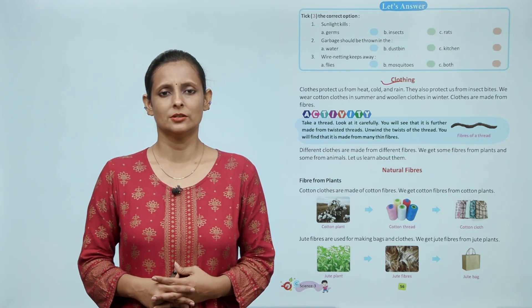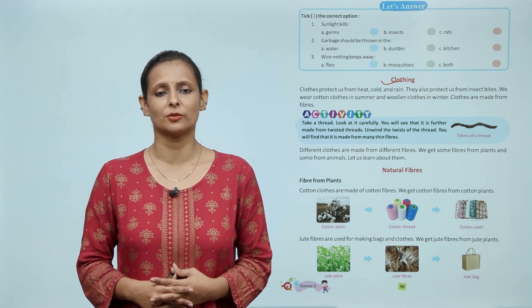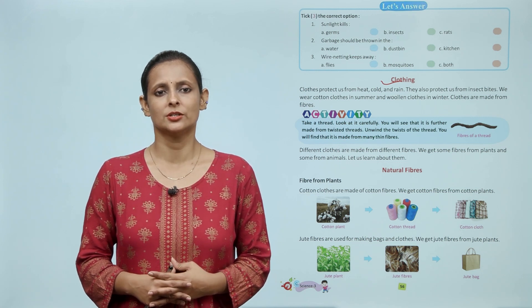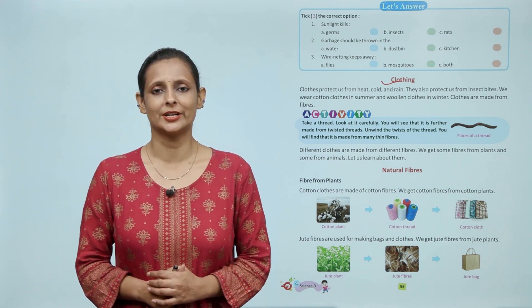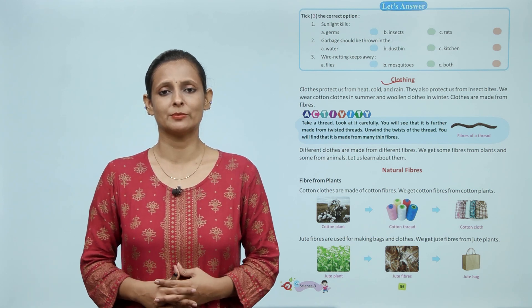Activity: take a thread, look at it carefully — you will see that it is further made from twisted threads. Unwind the twists of the thread and you will find that it is made from many thin fibers. बच्चों, इस activity को आप खुद प्रैक्टिस करें।